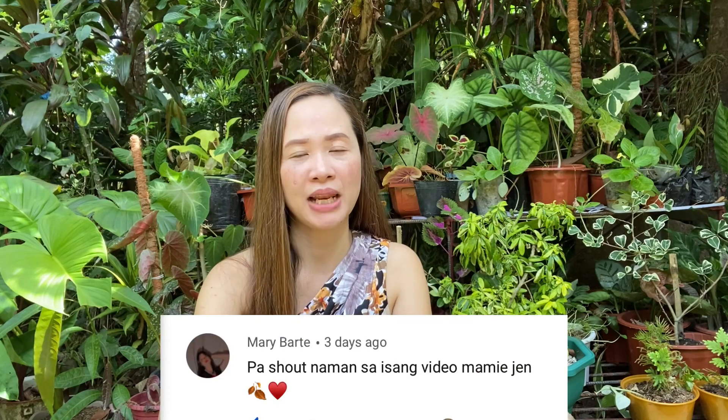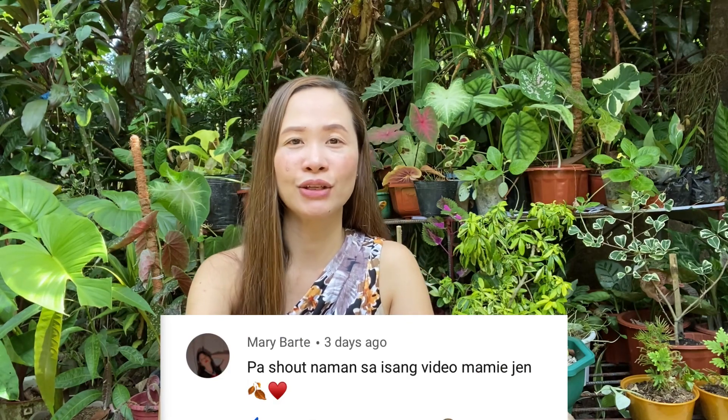For this video, mga kamami, I'll share with you the plants I hauled at Haro Iloilo last February 25, 2021. Also, I'd like to give a shout-out to Miss Mary Barty. And if anyone else wants a shout-out, kindly message Mommy Jen. I sometimes forget, so bear with me, but I'll remember and give shout-outs too. So, surprise na lang po. But for today, shout-out to Mary Barty.